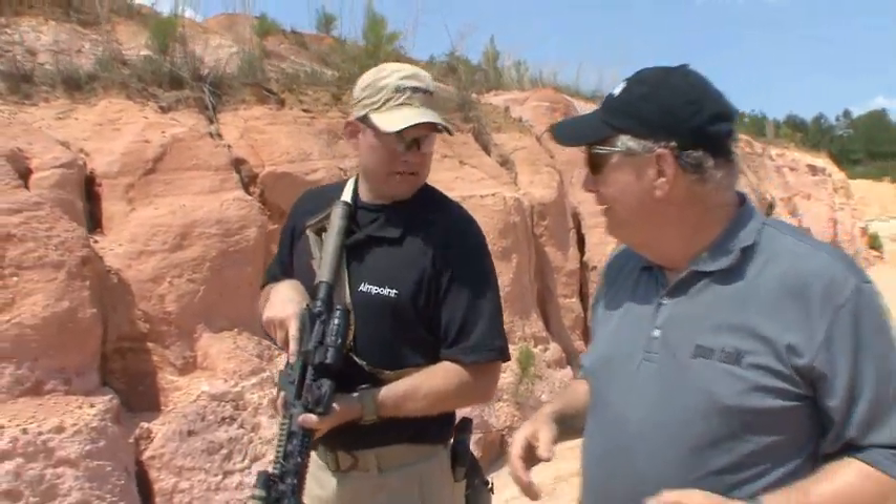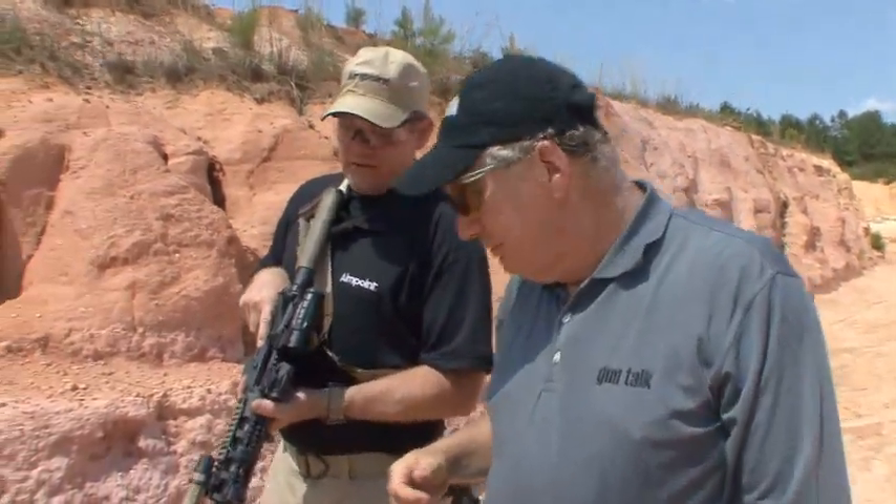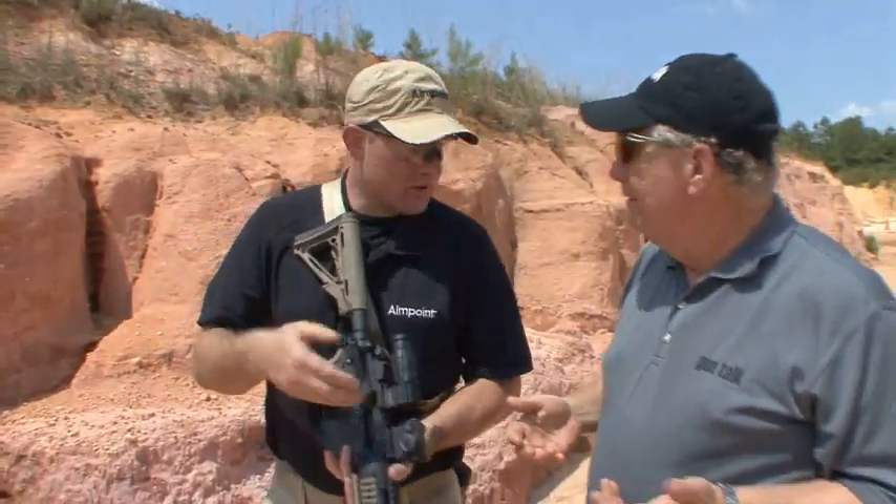And with your background in law enforcement, this is the kind of rig you like to have? This is a perfect gun. It deploys easily out of the car, gives you the option of close quarters out to precision shots in rural-type areas. Takes care of everything. You betcha.